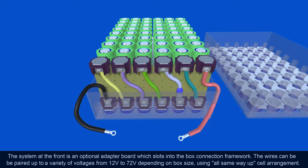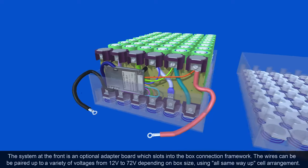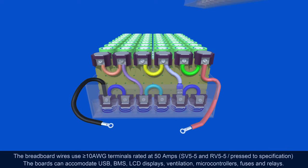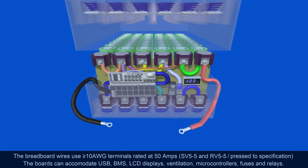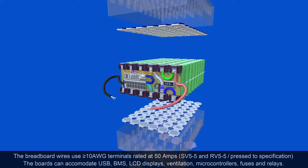The breadboard is a high-powered optional switchboard that you can rewire into different arrangements, different voltages, and add the BMS and USB. It reduces price and gives you flexibility because you can put every kind of equipment that you want, and you can customize any box and change it over time.